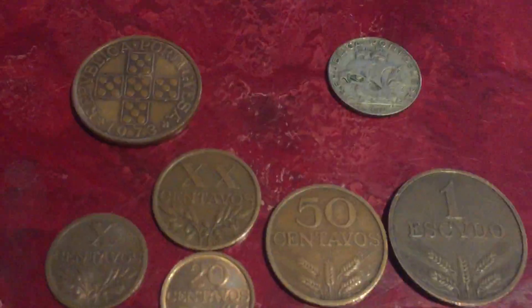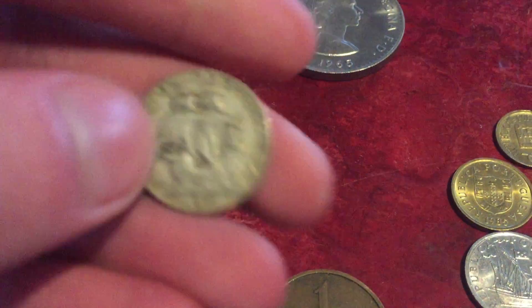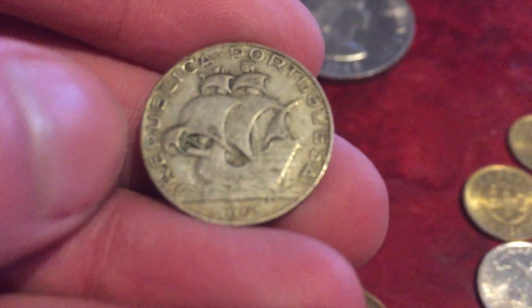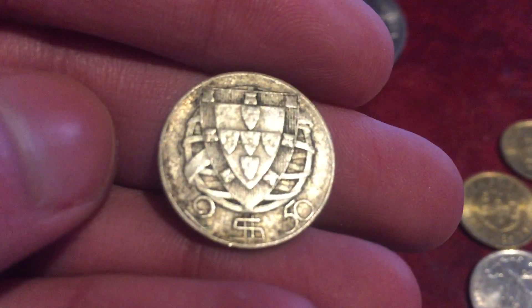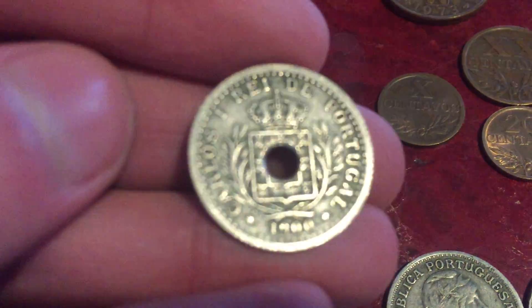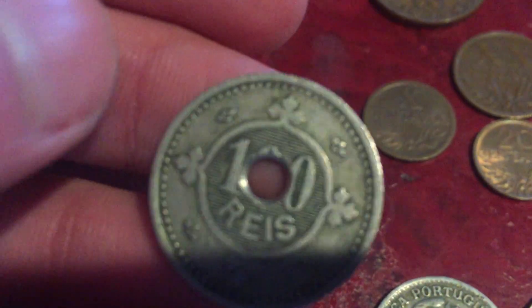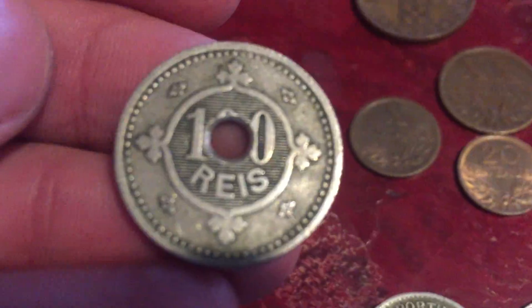Moving on, we have some old Portuguese coins: centavos — 10, 20, 50 centavos — one escudo silver, and two and a half escudos from 1944. There's also a 1901 100 Reis coin — it's not supposed to have that hole in it, somebody made that. I actually thought it was 10 Reis at first.